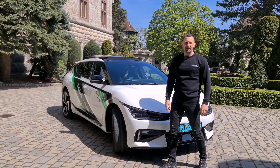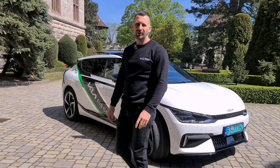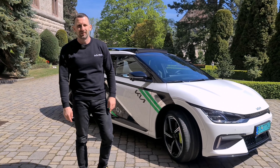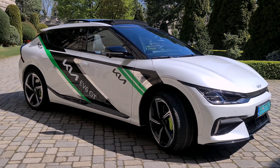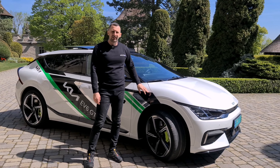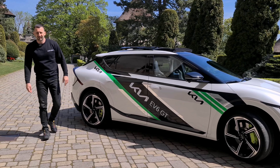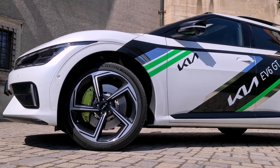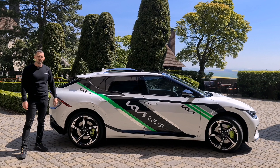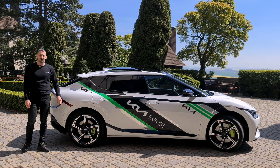The GT version delivers up to 575 horsepower and 740 Nm of torque. It does 0–100 km/h in 3.5 seconds, which is an insane figure for Kia. At the front there's an electric motor producing 170 kW, with a water-cooled housing. At the rear there's a 270 kW electric motor, also water-cooled, and the coil windings and permanent magnets are in an oil bath.